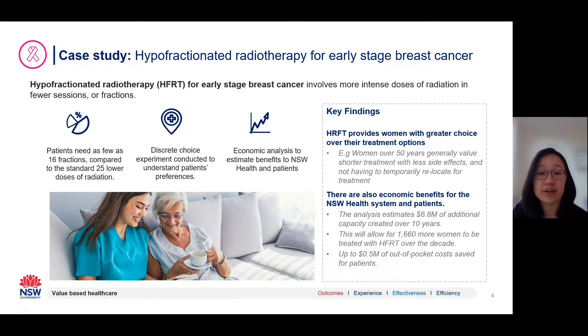An economic appraisal was also conducted, and it found that in addition to providing women with greater choice over their treatment options, there are financial benefits for both New South Wales Health and patients. Hyperfractionation is less costly than non-hyperfractionation, meaning we're able to generate additional capacity that can be repurposed towards more hyperfractionation for nearly 1,700 women over the next decade. The economic work has been very important in establishing the value of hyperfractionation and understanding patient preferences so we can frame the initiative around those preferences.